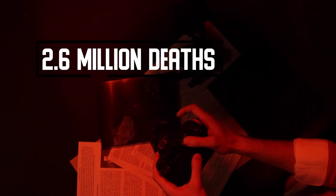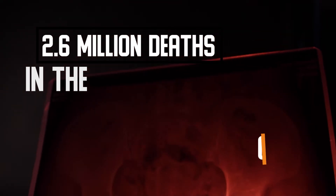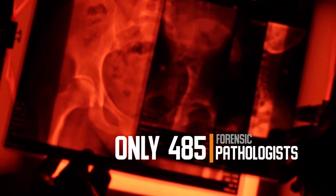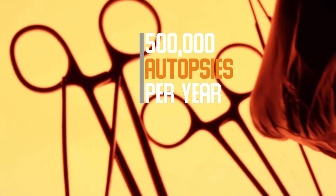According to 2018 studies, there were about 2.6 million deaths in the United States, which accounted for only 485 forensic pathologists. This number of deaths implies about 500,000 autopsies per year.